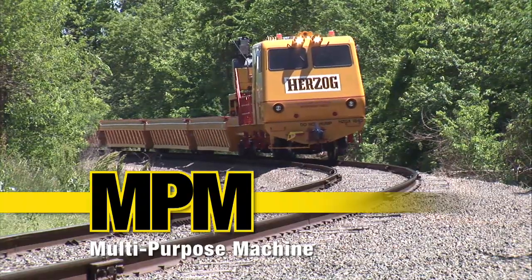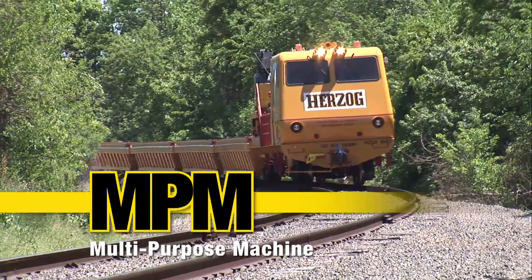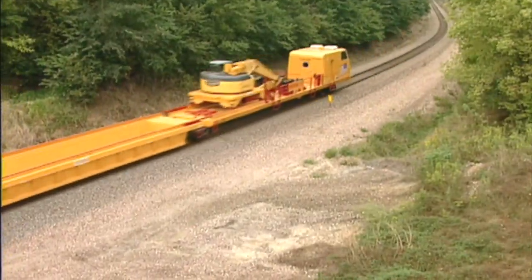Nothing symbolizes Herzog ingenuity quite like the MPM, multi-purpose machine. There's not much this self-propelled, self-contained single-operator workhorse can't do for any railroad.